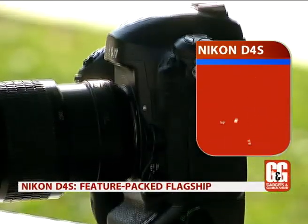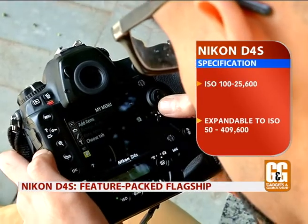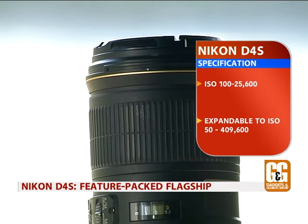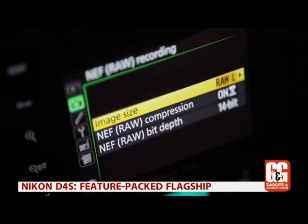The sensor and X-Speed 4 processor combine to allow the camera to shoot with a native ISO range of 100–25600, with the maximum expansion setting being pushed to a whopping ISO 409600, making the Nikon D4s perfect for low-light photography.